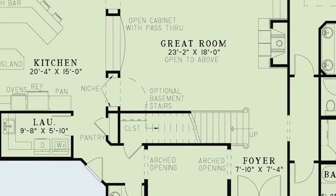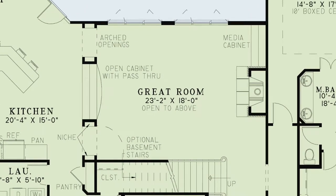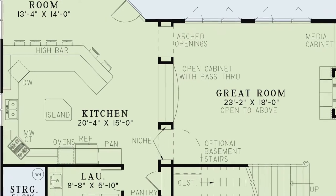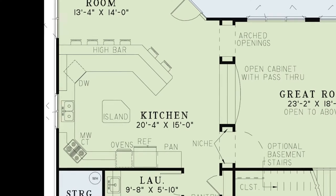On the other side of the stairs lies the great room, where you kick back and enjoy the cozy fireplace. This wonderful great room is open to above and connects to the kitchen through two arched entryways flanking a pass-through, making conversation easy between these rooms.